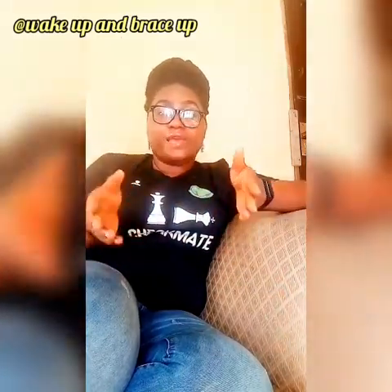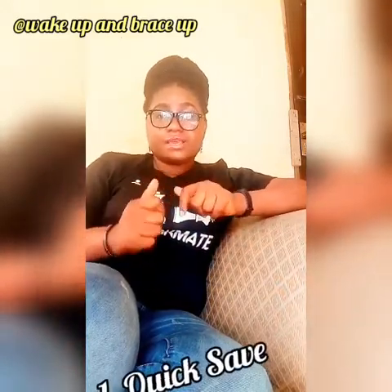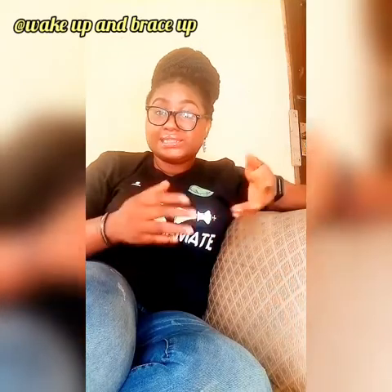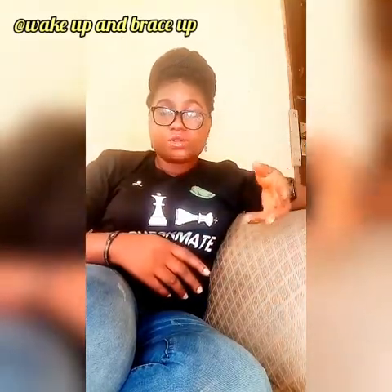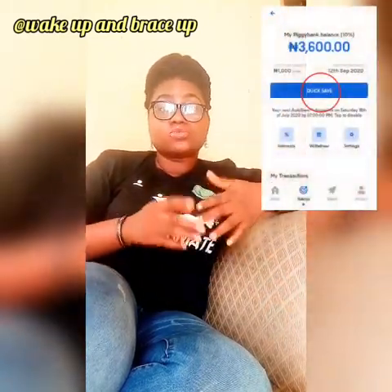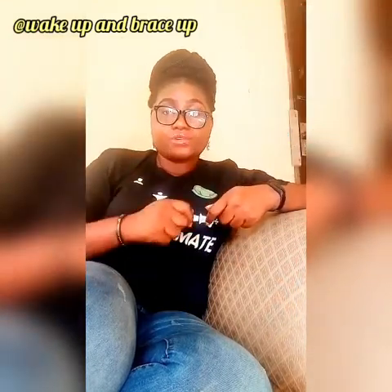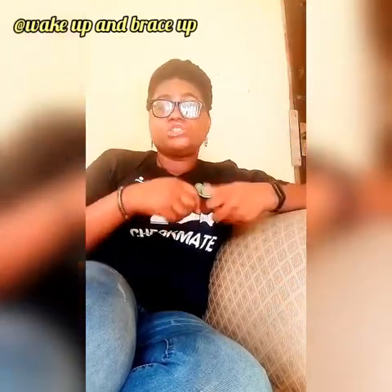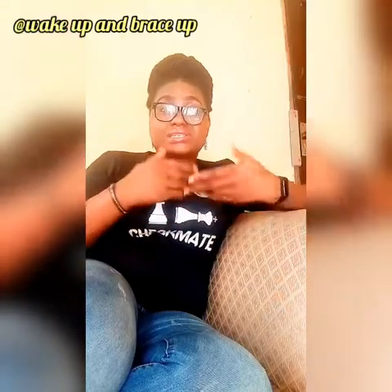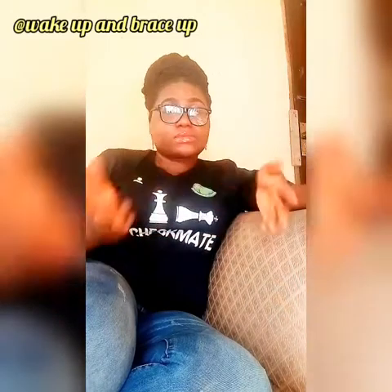These are some of the features that I'm going to explain one after the other. The first feature is Quick Save. Quick Save allows you to save any particular amount of money at any time of your choice. All you have to do is go to the app or the website, sign in, and click on Quick Save. It will ask for the amount you want to save, and they automatically deduct it from your linked bank account and debit you immediately.